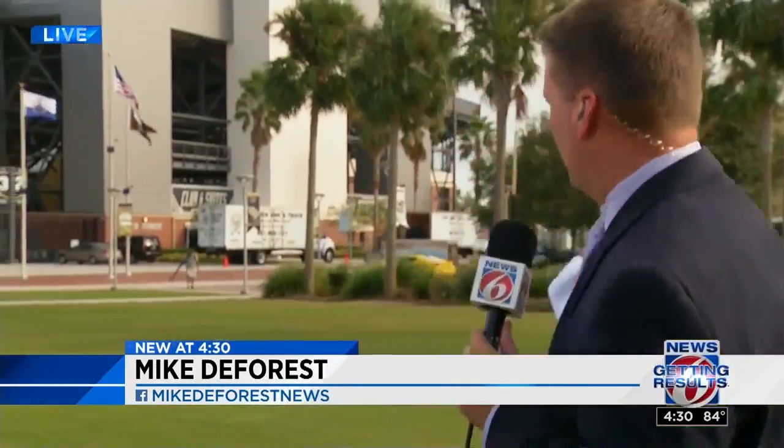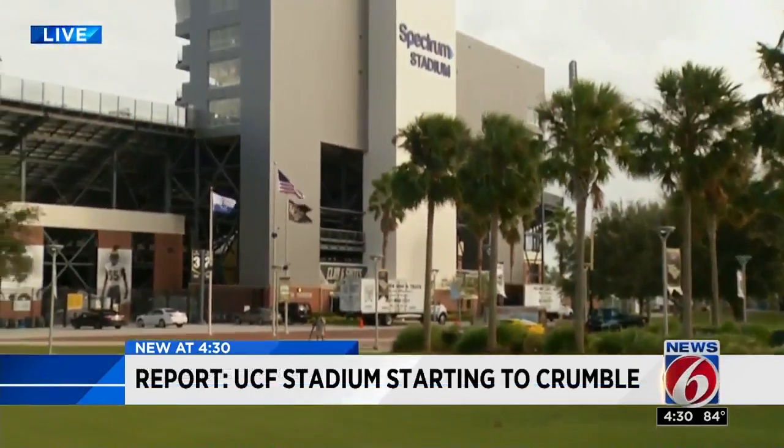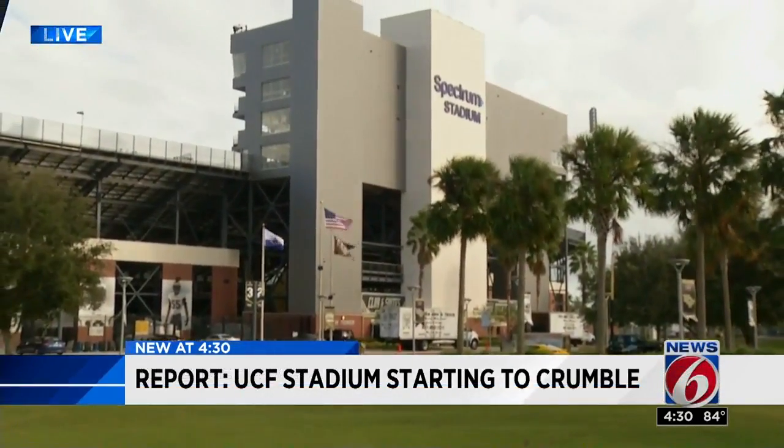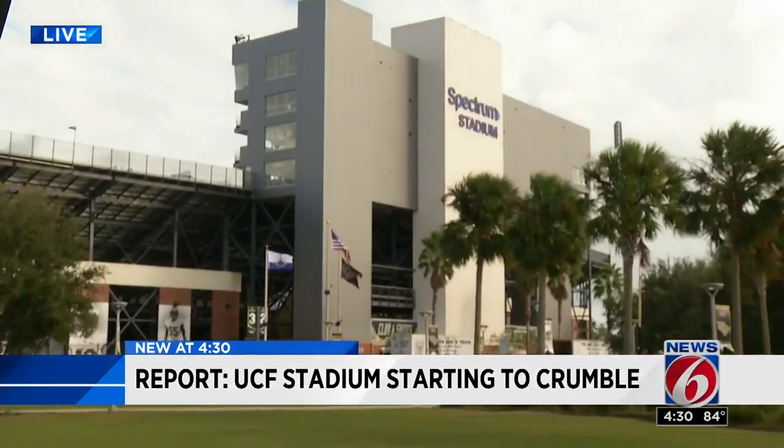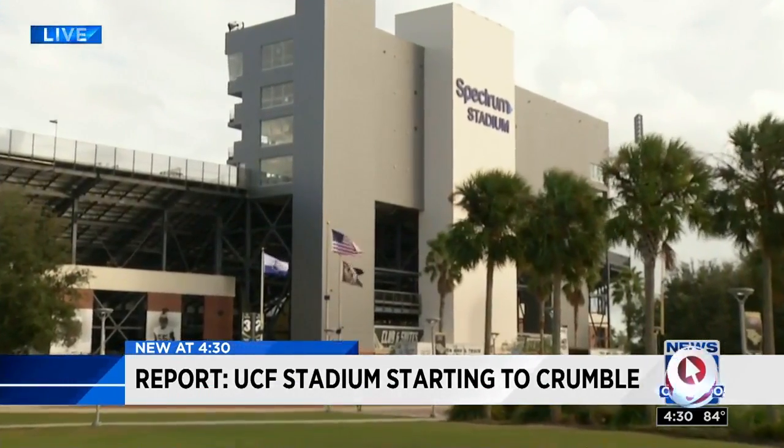News 6 investigator Mike DeForest is live at UCF tonight. It's going to be a busy weekend on campus with the annual Spirit Splash and the football game. Is that stadium safe? University officials insist Spectrum Stadium is perfectly safe for this weekend's big homecoming game against East Carolina. Some of the most severe corrosion was repaired before the football season began, but engineers say there are still many problems here.